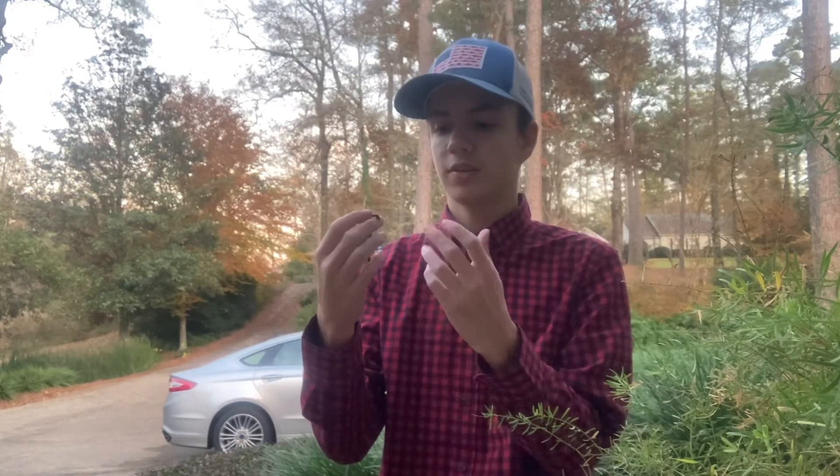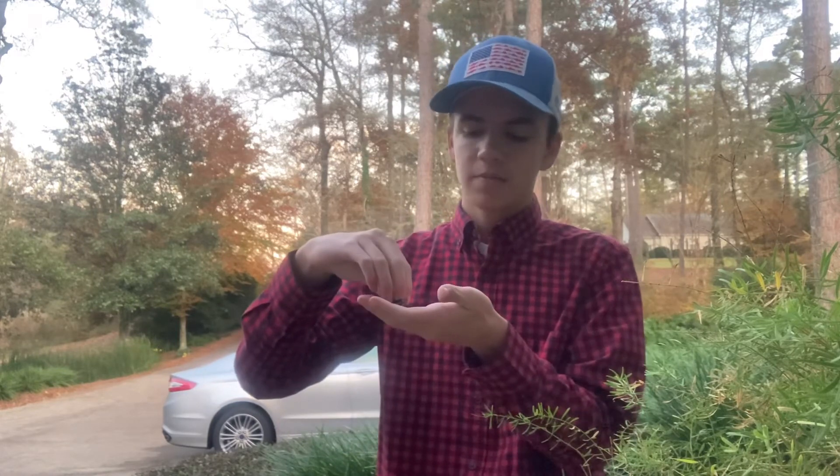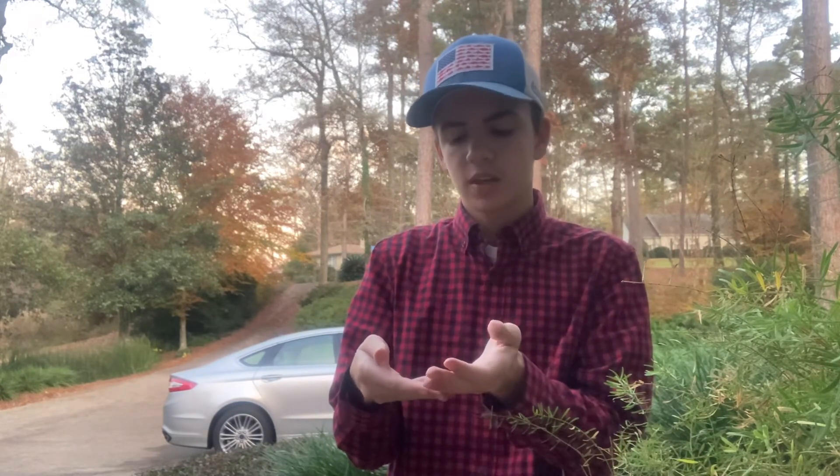These guys are just really friendly, so they're not even going to attempt to bite you likely in the first place. Generally speaking, very harmless little guys — one of the safest little snakes to handle. A lot of people keep them as pets because of that.